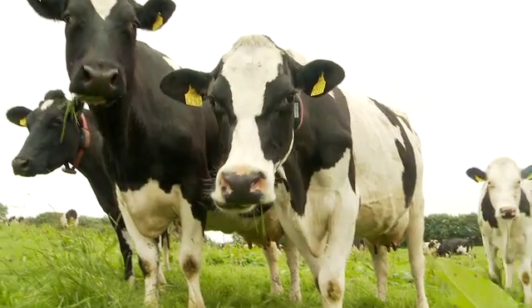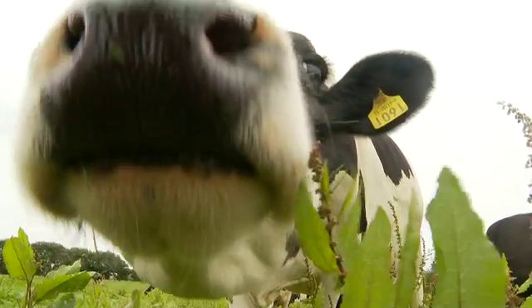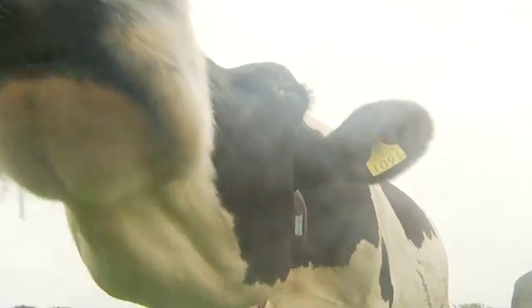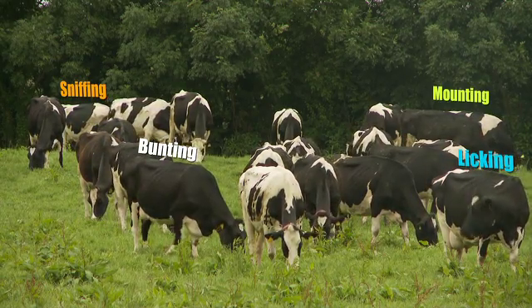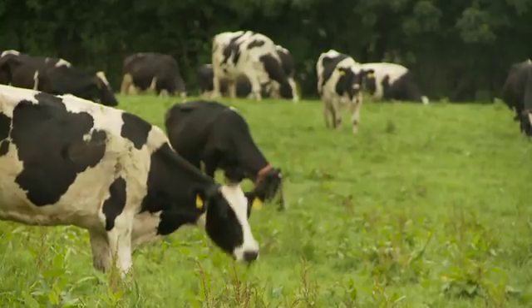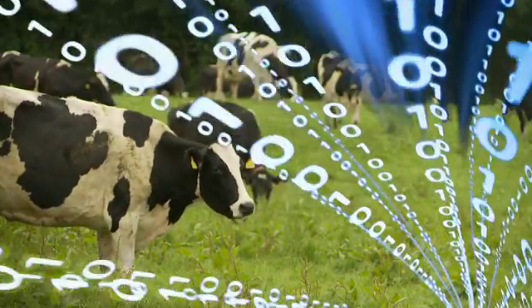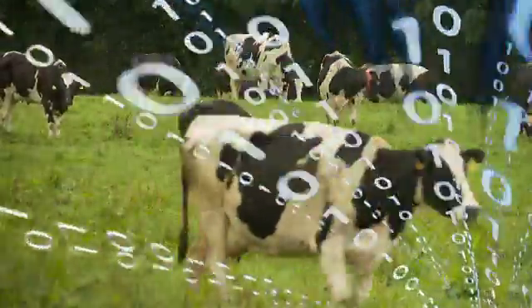Unlike traditional activity-based monitors, the Herd Insights application uses a unique method of gesture recognition to take a multi-metric analysis of the entire herd. We're looking at things like mounting, sniffing, bunting, licking, chin resting, skin temperature, and grazing patterns of the animal. Then on our cloud-based analysis engine, we take that multi-metric analysis approach and are able to statistically work out the health status of the individual animal and the entire herd.